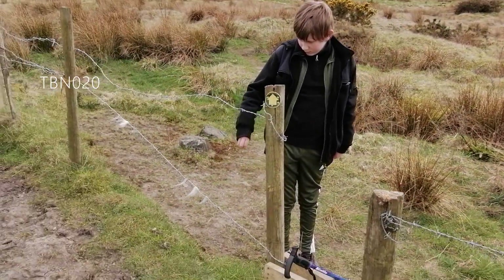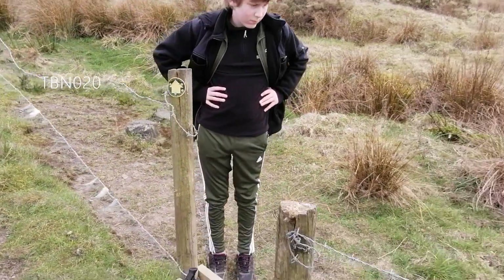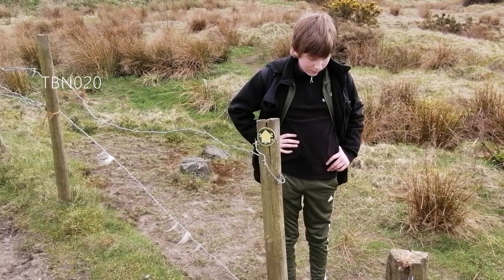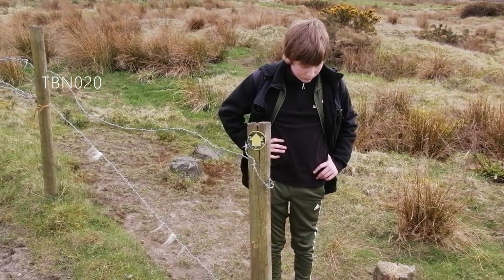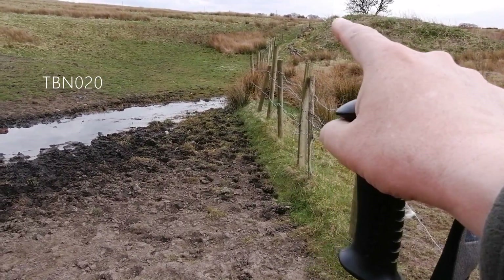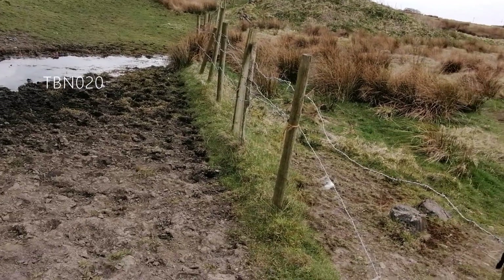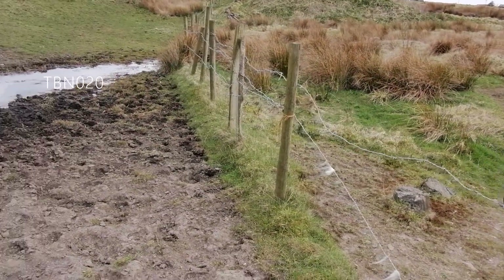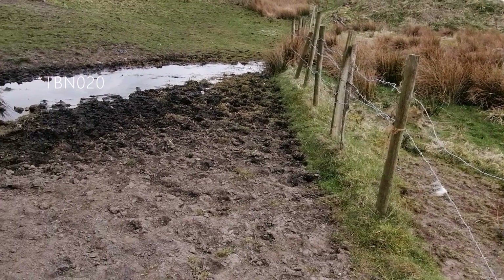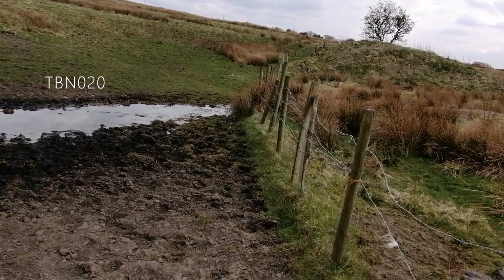Got a bit more confusion here because there is a stile here and a footpath heading over to the right, but the map clearly shows that the footpath stays on this fence for a while and then makes a sharp turn to the right. So I think what we'll do — keep this in the memory bank, remember that it's here if further on is blocked, but we'll go on and see if the correct line is still open.